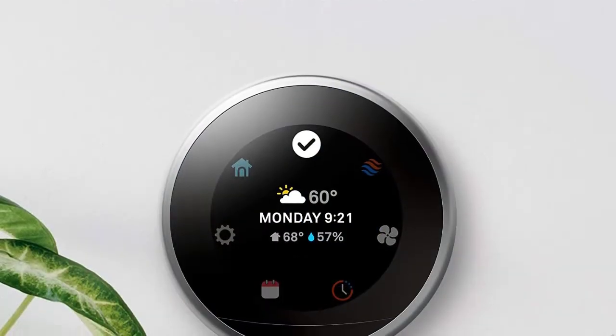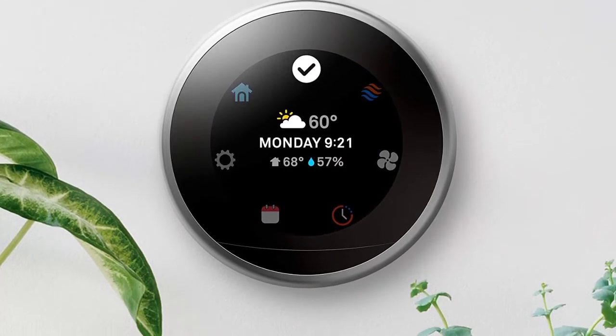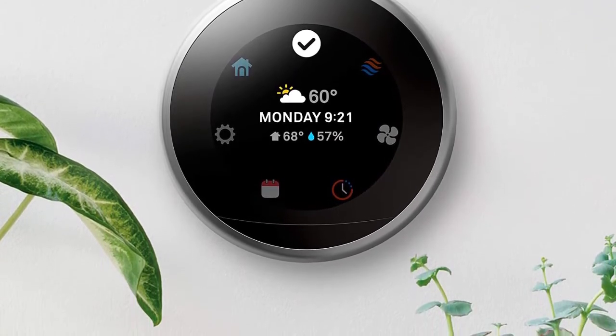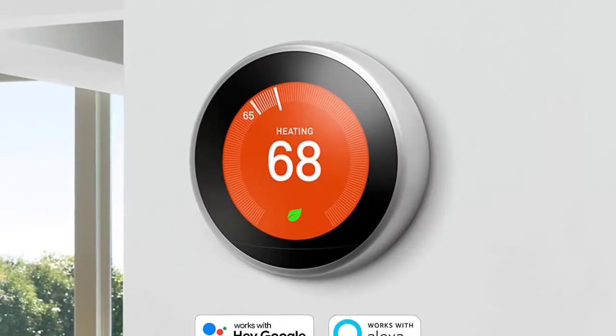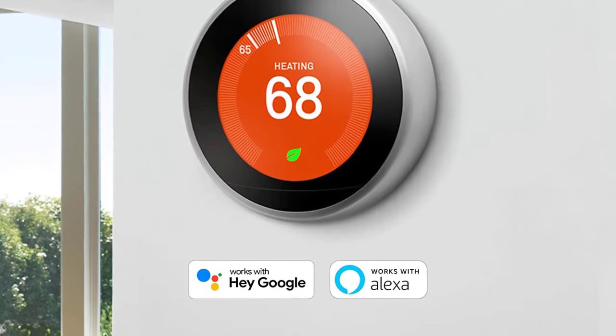Customers praise the thermostat for its cool design and ease of use. "I can easily pull everything up on my phone, and often do, to change the temperature, whether I am on the couch or in bed already. It is perfect," said one reviewer.